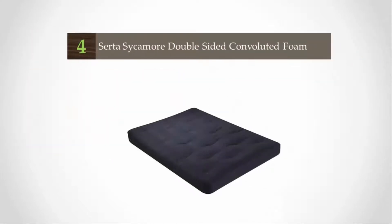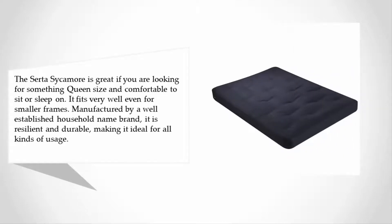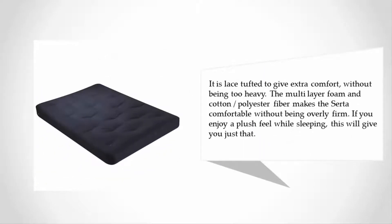At number four, the Serta Sycamore is great if you are looking for something queen size and comfortable to sit or sleep on. It fits very well even for smaller frames. Manufactured by a well-established household name brand, it is resilient and durable, making it ideal for all kinds of usage. It is lace tufted to give extra comfort without being too heavy. The multi-layer foam and cotton/polyester fiber makes the Serta comfortable without being overly firm — if you enjoy a plush feel while sleeping, this will give you just that.